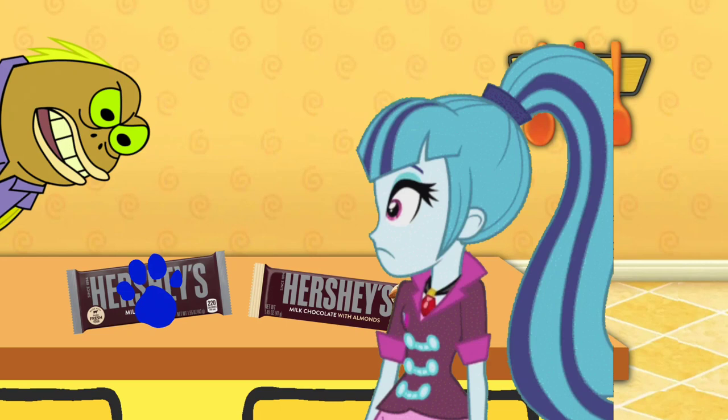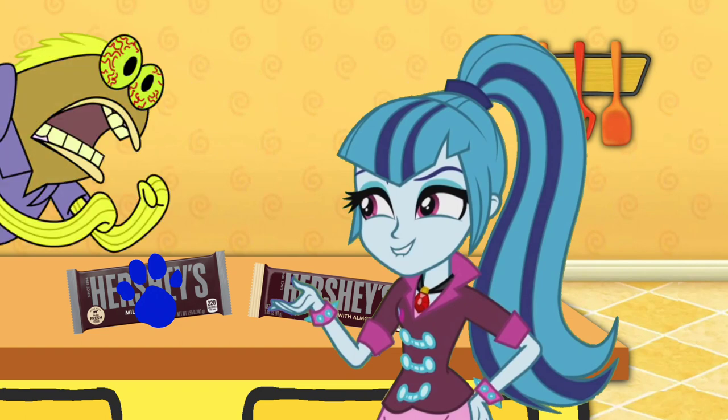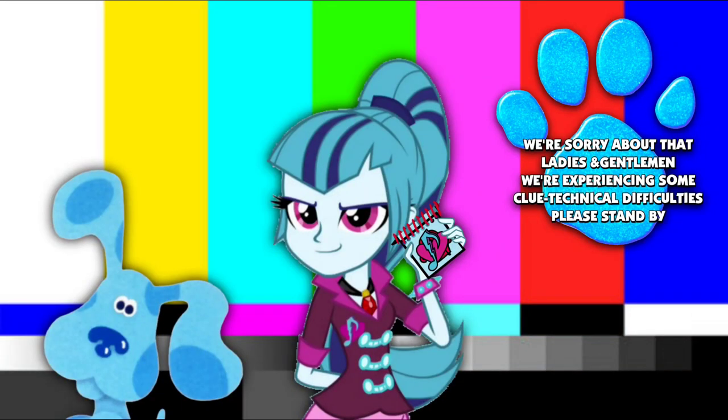Chocolate? Did you say chocolate? Oh yes sir! With or without almonds? CHOCOLATE! We're sorry about that, ladies and gentlemen. We're experiencing some clue technical difficulties. Please stand by.